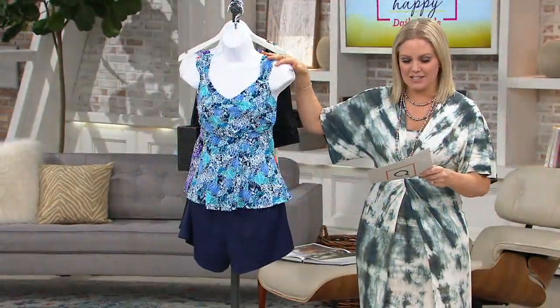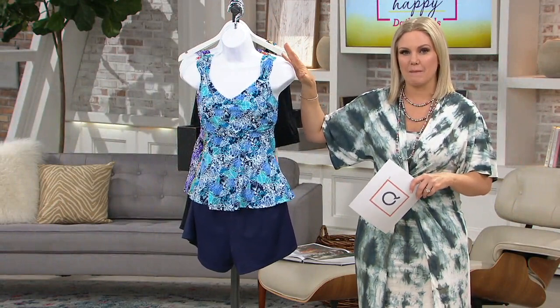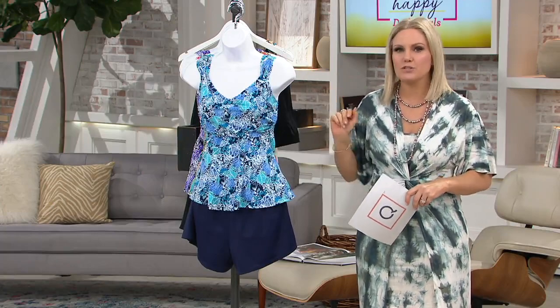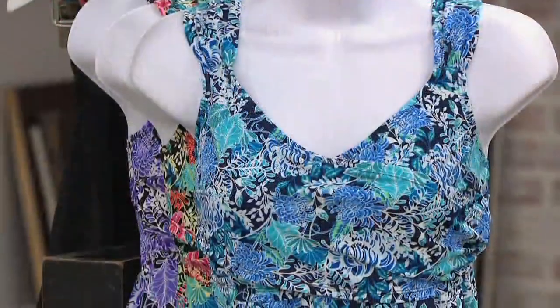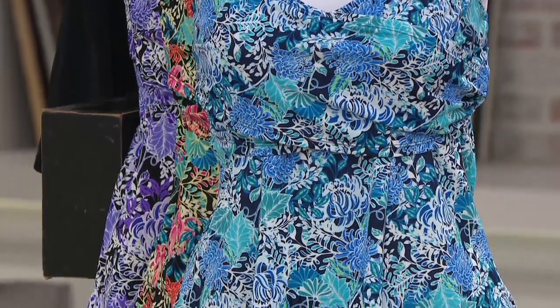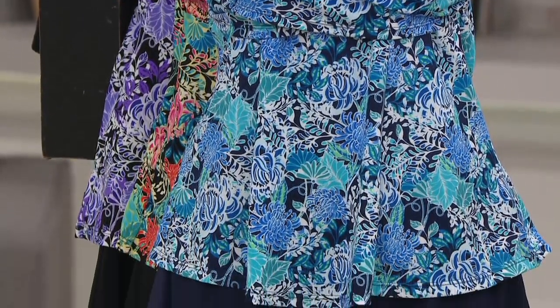That's exactly what Fit For You does. Patti Burns started this line and she wanted to design something for women that would give you the most beautiful fit and confidence to be able to go out and enjoy those days by the pool or at the beach, or just outside under your new umbrella, lounging and relaxing and enjoying the summer without thinking about what you're wearing.